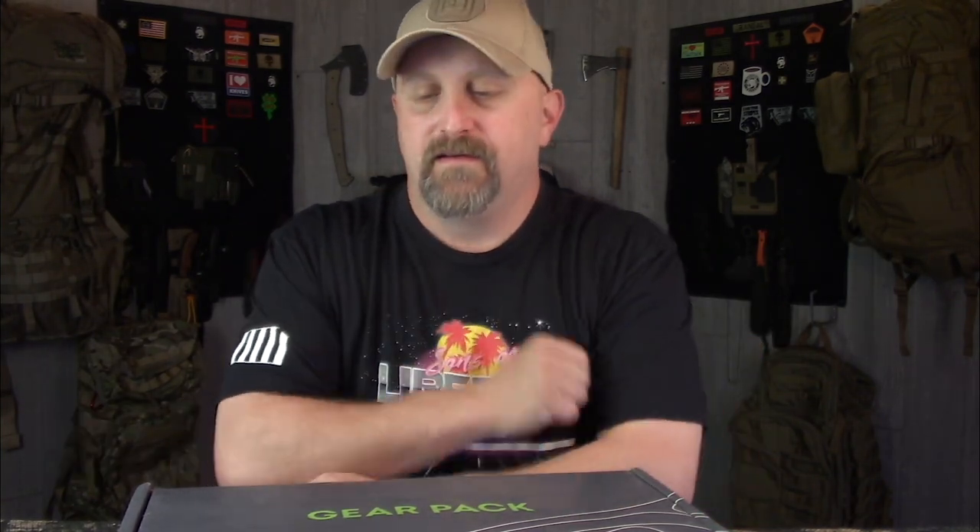Hey guys, Matt here from Common Family Survival, hope you're having a great day. Gear Pack sent us a box to check out and give away on the channel. We'll get into the giveaway details after the unboxing. Gear Pack is a themed monthly subscription box — themed boxes are becoming rare lately. They cover outdoor, survival, camping, tactical, and hunting gear, which is nice because a lot of places separate those categories. This one blends them all together.